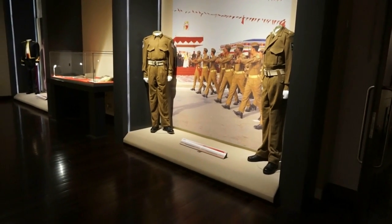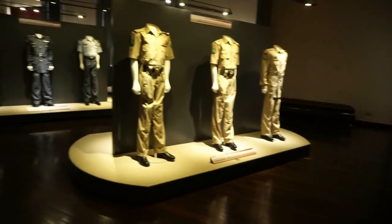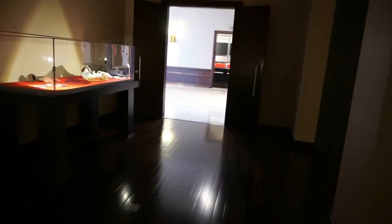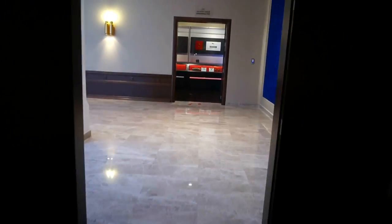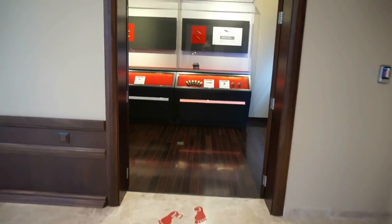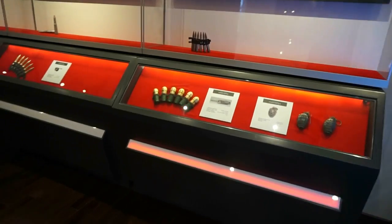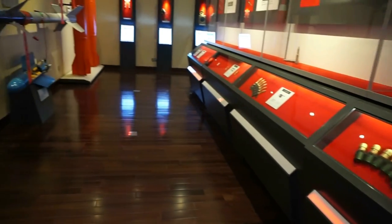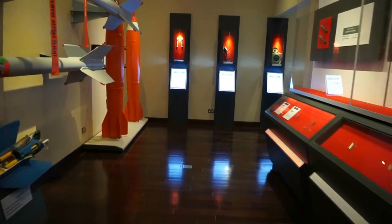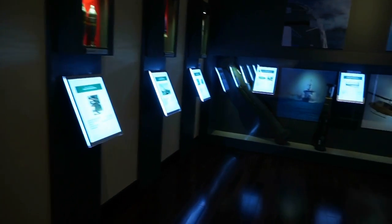Continuing on the first floor, we see a very large hall with exhibits of the uniforms from the army, navy, and air force. Going across the hall, we visit the very last place here in this wonderful museum — the Ammunition Hall. These are exhibits of the ammunition used by the three armed forces over the years: missiles, torpedoes, and explosives of all kinds.